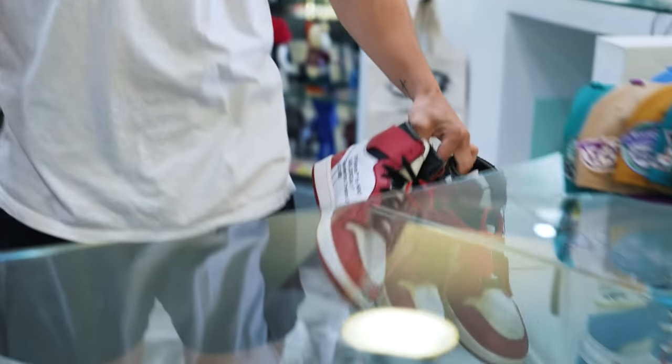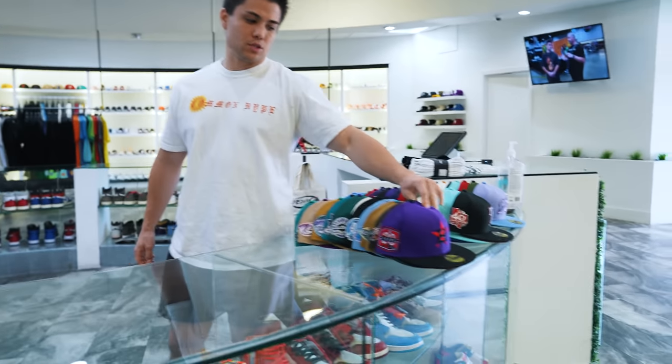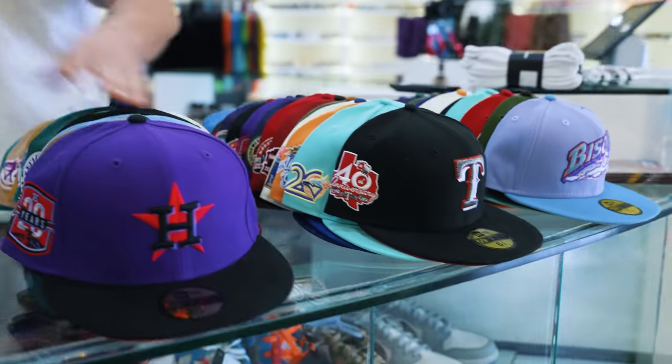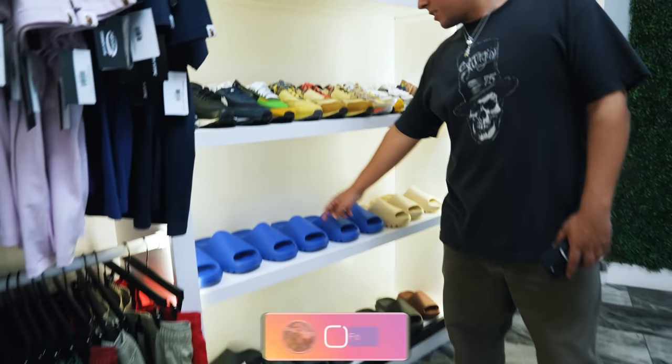Fitteds — we tried selling them in store and it wasn't great for us, but we're doing two for $100 right now. So if you're in store and want to grab a fitted, we've got a full size run. Azure slides and onyx slides — the brand has been keeping the slide stock going.